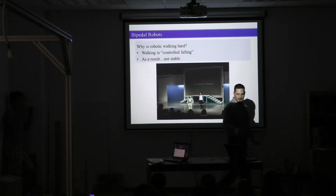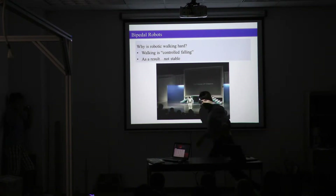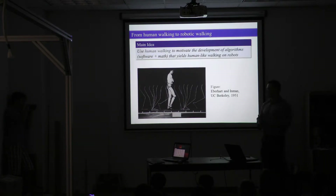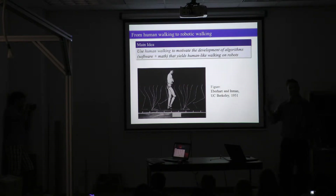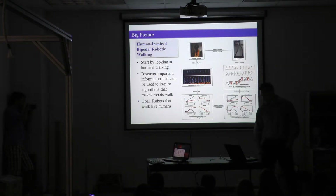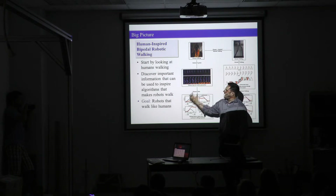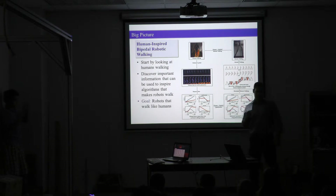Try walking so that you're always over your foot — you get this very stiff look. What humans do is something very different. They lift their heel in the air and strike down. They do some very dynamic behavior. What we're really looking at in this lab is how do we look to humans and human walking to try to capture that behavior?